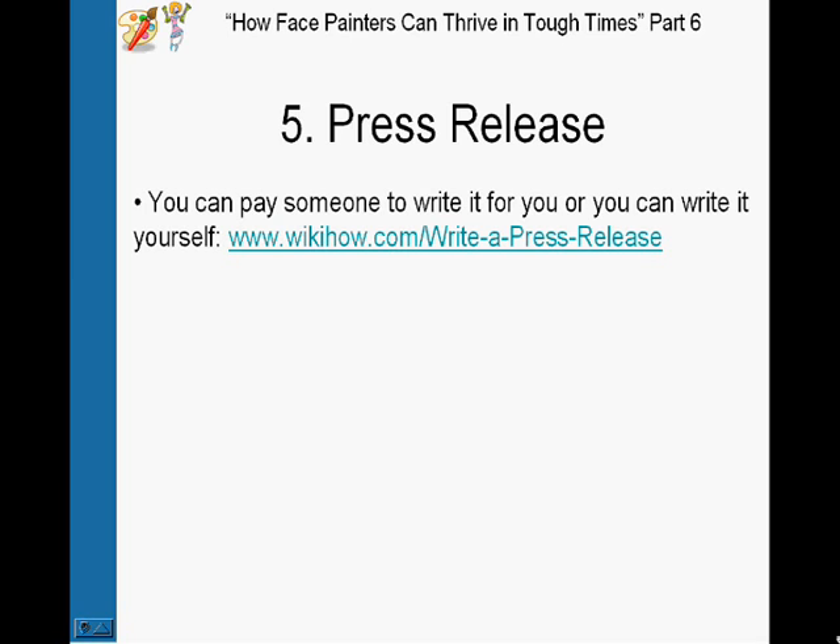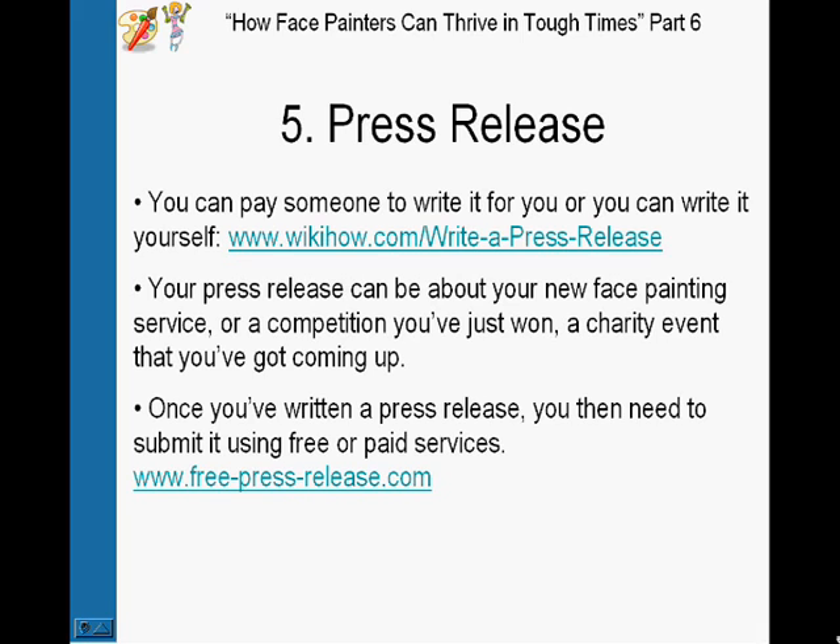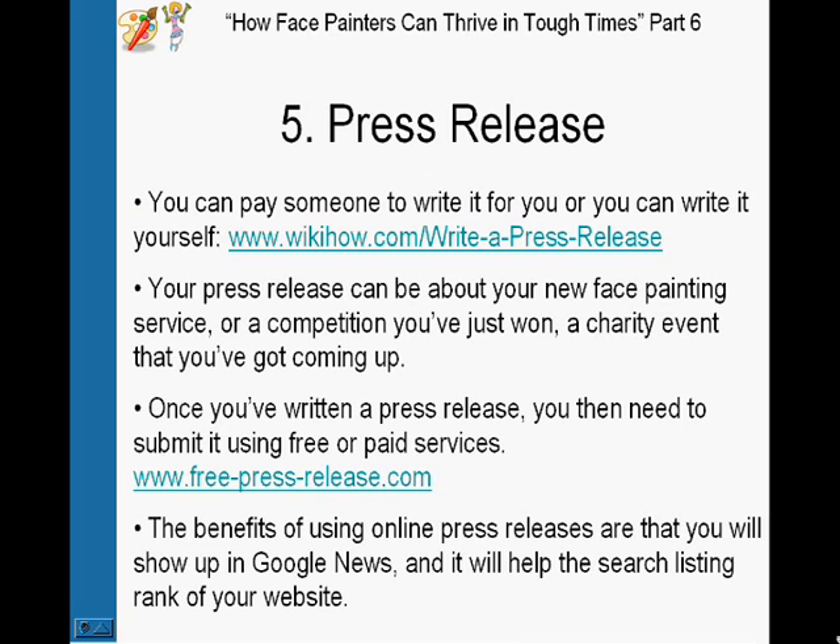If you don't know what to write about, it could be about your new face painting service in your area, a competition you've just won, a charity event you've got coming up — something newsworthy, interesting, and recent. Once you've written the press release, submit it through paid or free services — go with free to begin with. Even if you don't get picked up by a TV show or newspaper, you'll still show up in Google News, get more exposure, and it will help your website rank higher in the search listings. Remember to include your website within the press release.